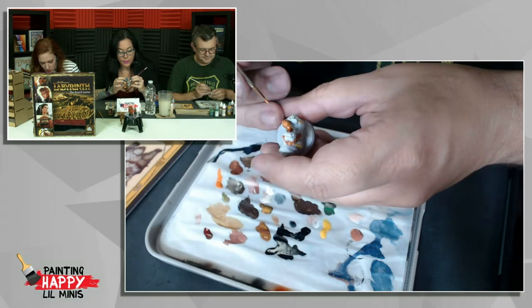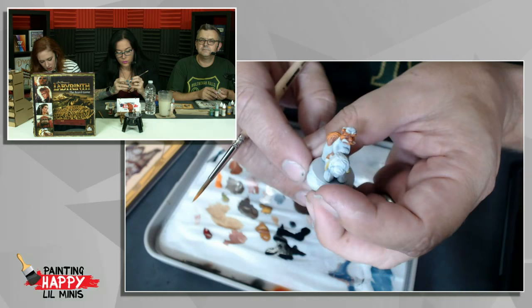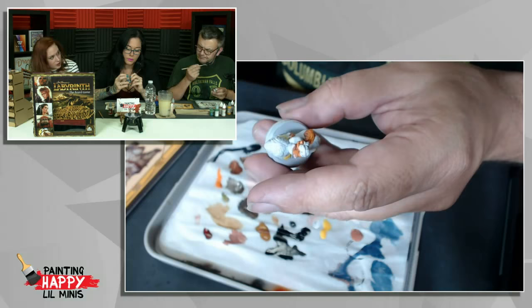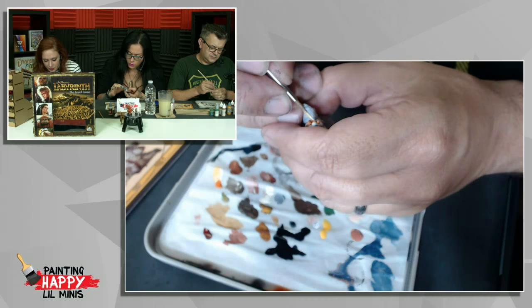I decided to paint Sir Didymus's orange fur first. I did the skin and hair — now I'm going to work on the blouse and try to get all the colors. That hair's looking very cool. Not too shabby for skin either. That wash is working well — it gives it that kind of off-white color.